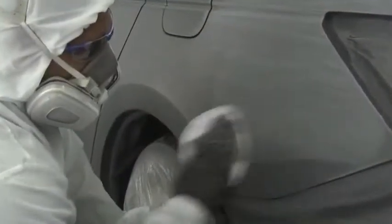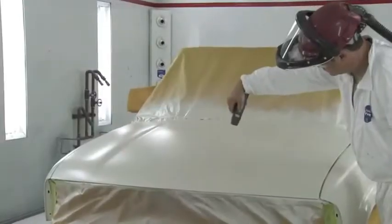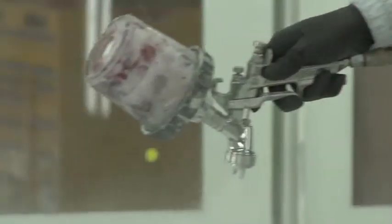The prep area, the mixing area, our booth, even the spray guns we use all got the once-over. DuPont really knows how to keep my guys trained and my shop competitive. These days, it's not enough to update tools and technology — we want to innovate.